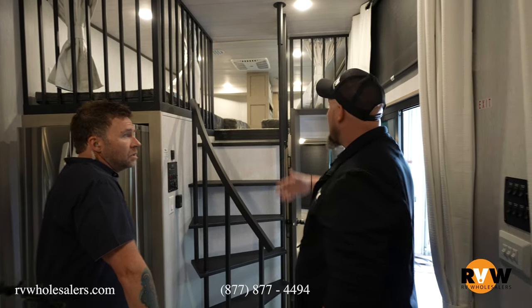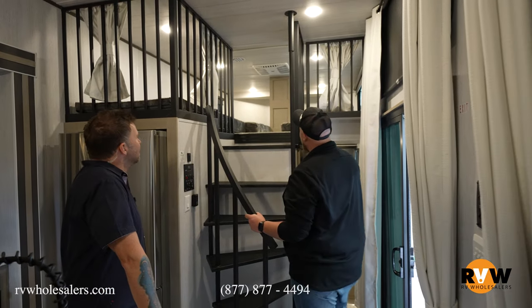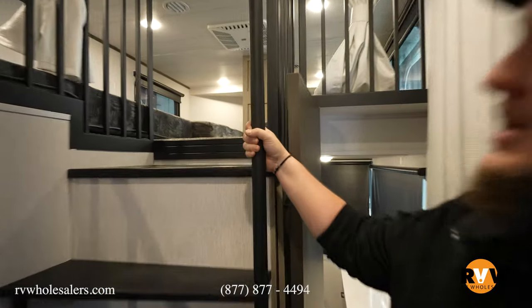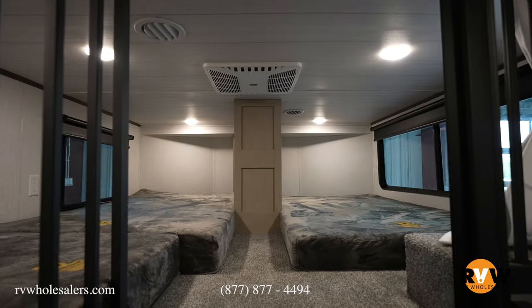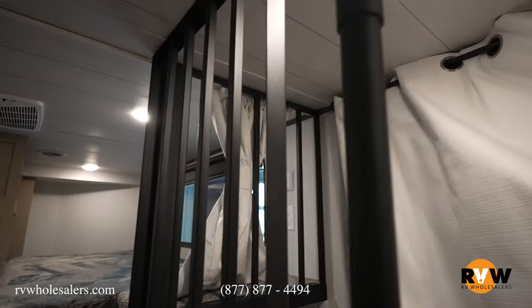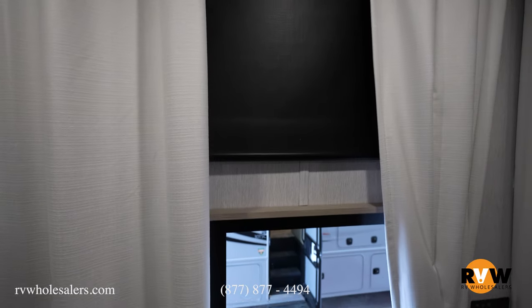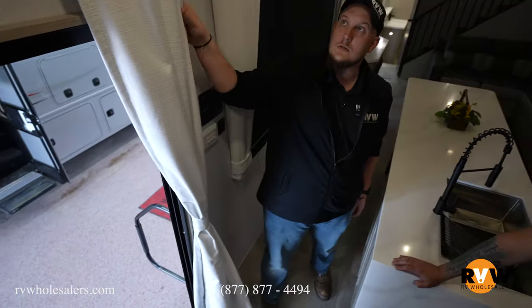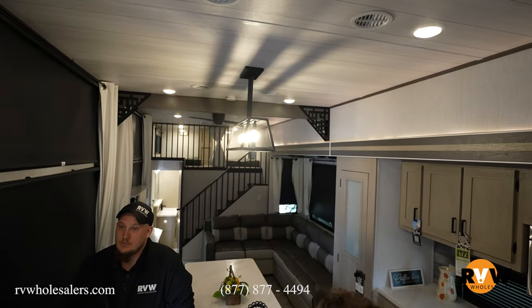With four kids to accommodate, the spiral staircase leads to a second loft that fits three kids or three grown adults — it comes all the way out to here. The curtains throughout aren't just plastic; they're regular full-size cloth curtains that cover all the windows and the outside door for even more privacy.